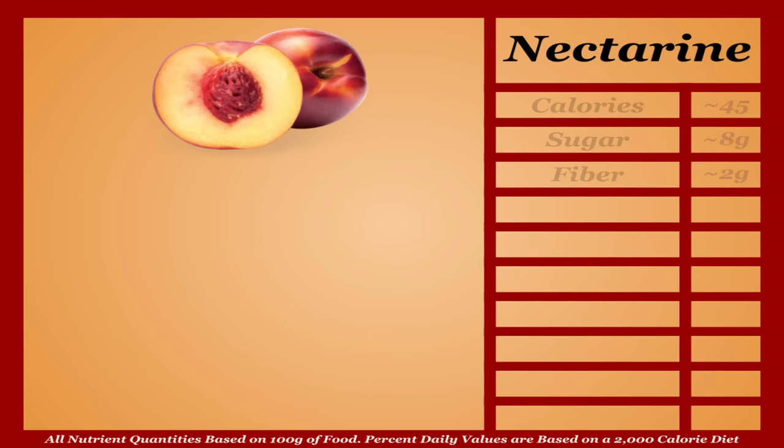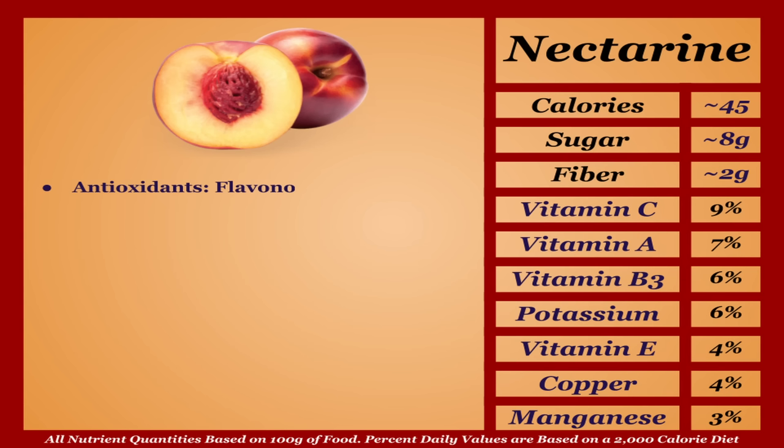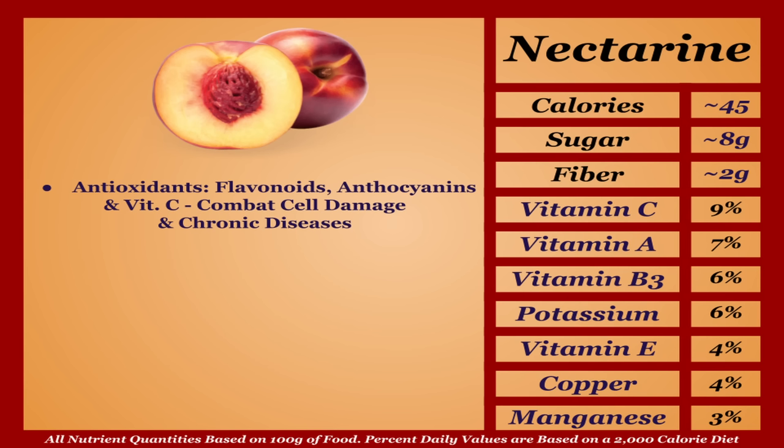Nectarines are an average-calorie fruit with a subpar micronutrient profile. They contain a variety of antioxidants — flavonoids, anthocyanins, and vitamin C — which combat cellular damage and chronic diseases, and nectarines are shown to improve heart and digestive health. Compared to most fruits though, nectarines don't have nearly as much to offer — and for that I'm putting them in the D tier.